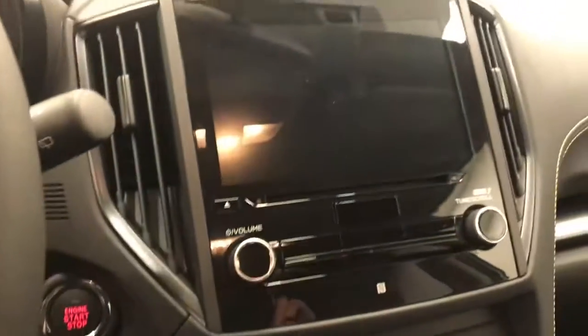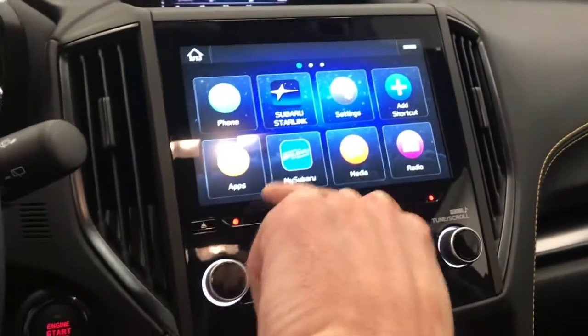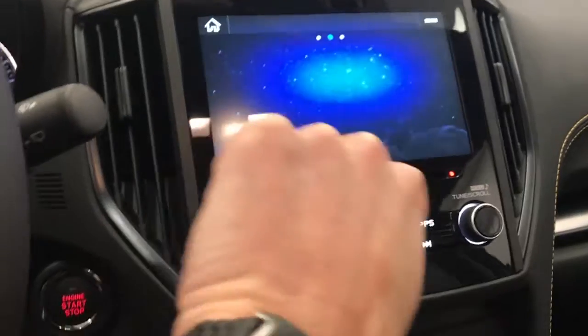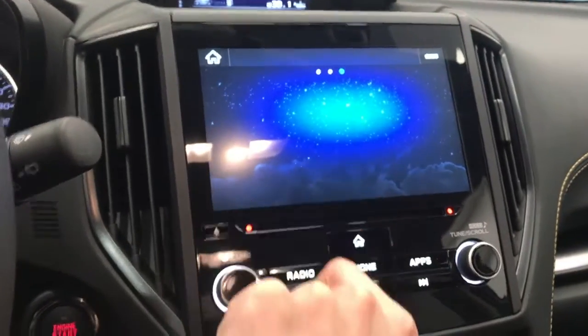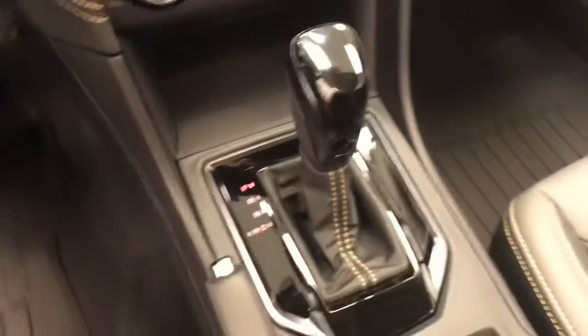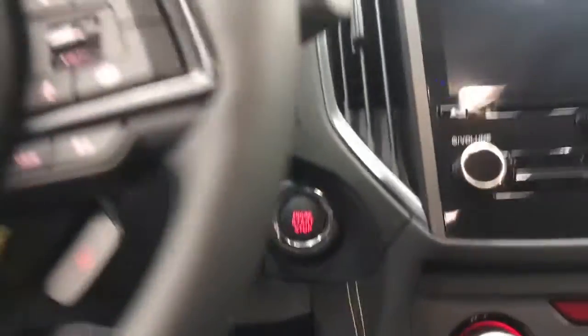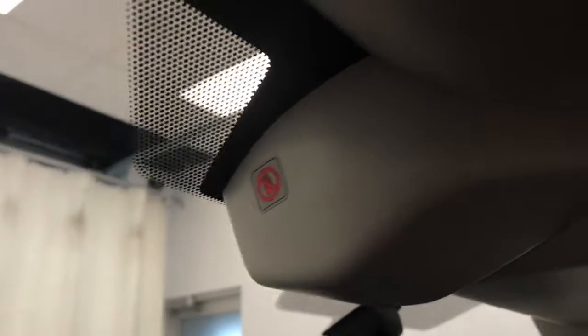Starting it up, there's a nice display with a few different apps, Bluetooth, rear backup camera, alignment control, automatic CVT transmission, heated front seats, X-Mode, push button start, and the vehicle comes with EyeSight.